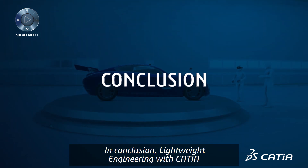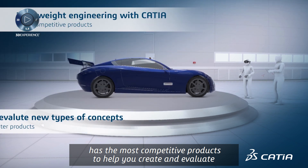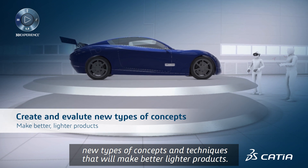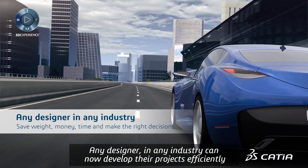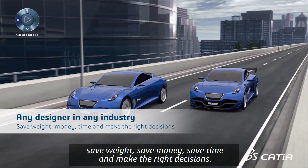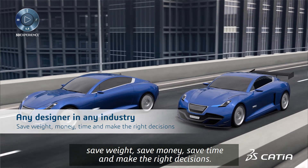In conclusion, Lightweight Engineering with CATIA has the most competitive products to help you create and evaluate new types of concepts and techniques that will make better, lighter products. Any designer in any industry can now develop their projects efficiently with unique capabilities that give you the power to save weight, save money, save time, and make the right decisions.